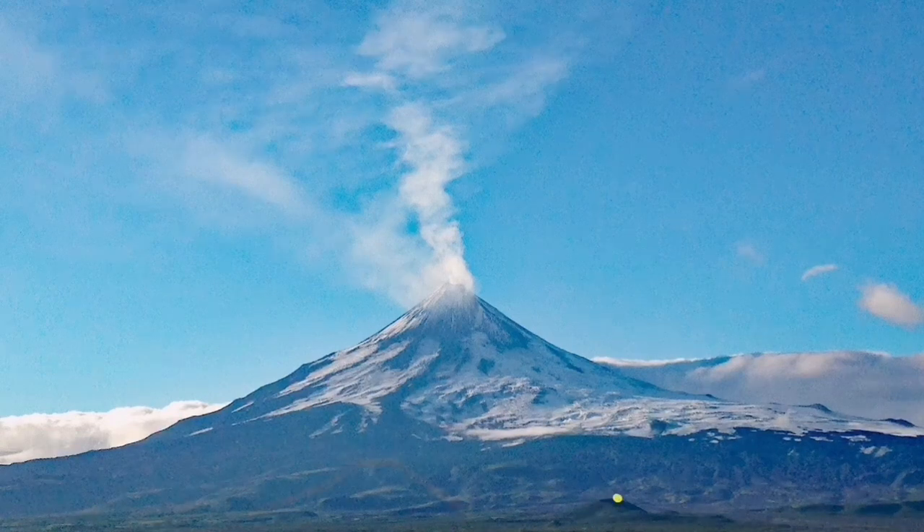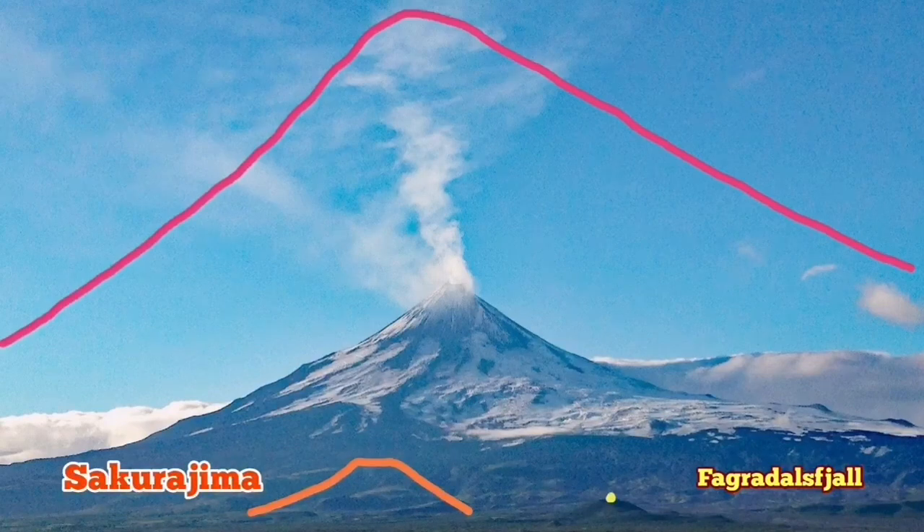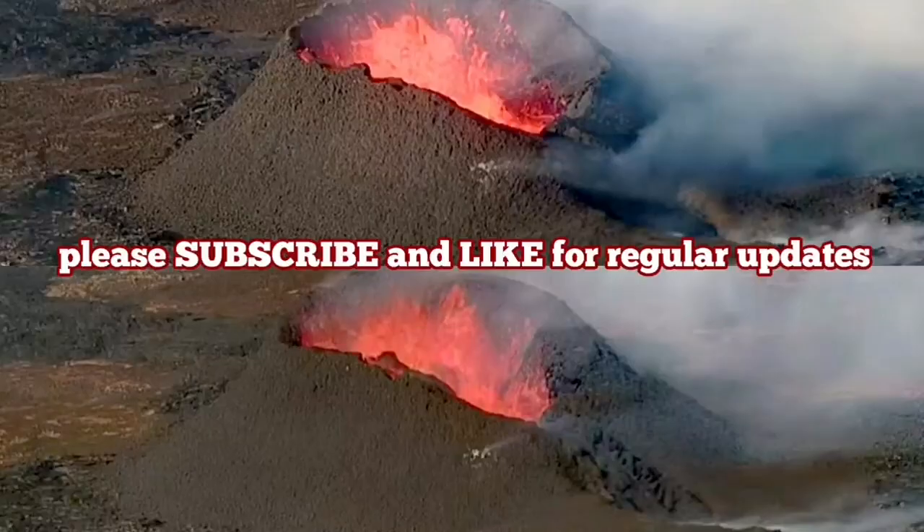Fegerdesville is just a dot if I put it on the comparison. Sakurajima will be like that. Shisholdi will be the volcano in the image, and the bigger one shown by the red line is the tallest volcano in Eurasia — the Damawan volcano of Iran. So Fegerdesville and the Littli Krotor volcano are very tiny.